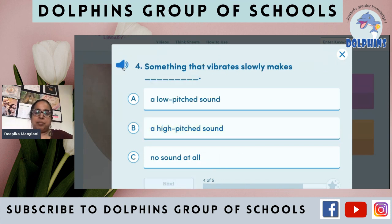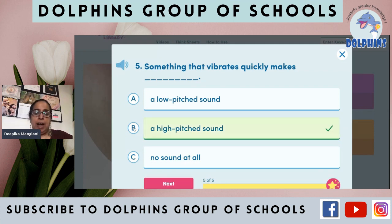Something that vibrates slowly makes: A) a low-pitched sound, B) a high-pitched sound, or C) no sound at all. Jho low-pitched sound mein awaz nikal rahi thi — so jho slowly vibrate karta hai, unse low-pitched sound aata hai. And something that vibrates quickly makes a high-pitched sound.